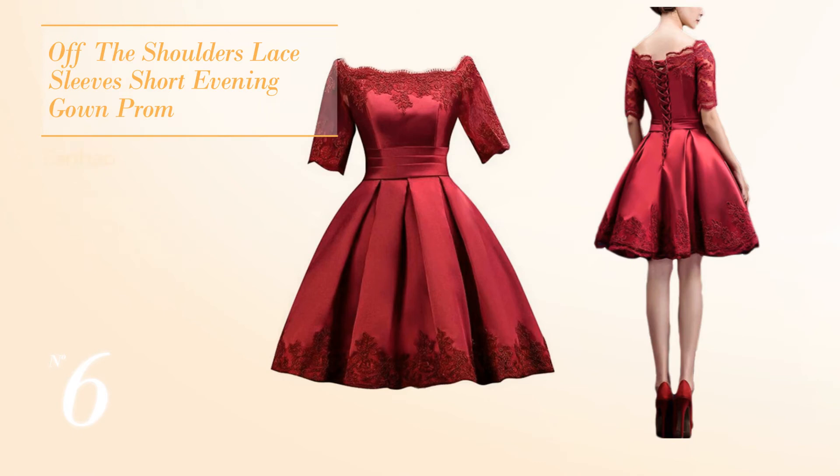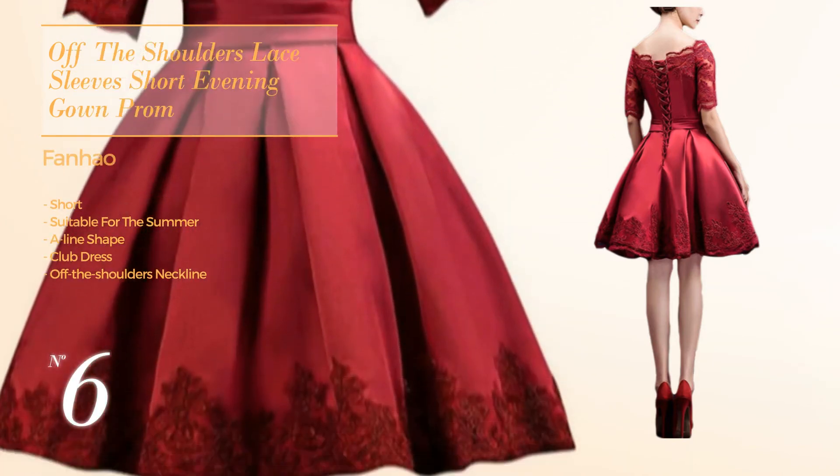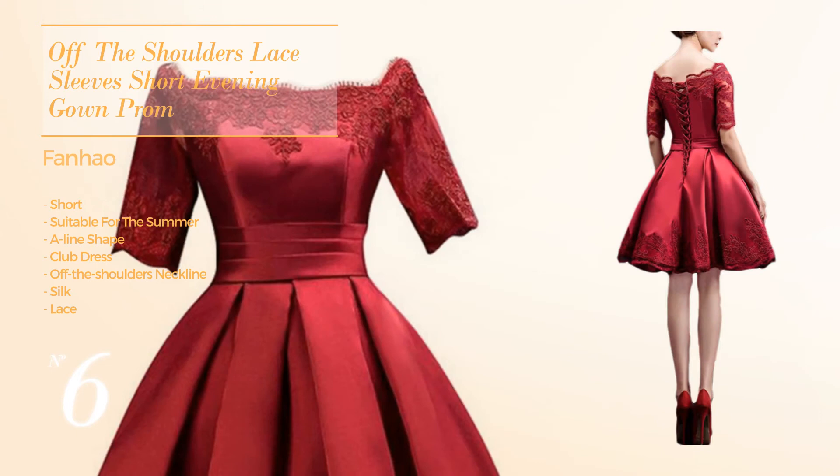Number six: an elegant short summer A-line club dress. Featuring an off-the-shoulders neckline, made of silk, accentuated with lace. Available in four color variations like deep champagne, golden oak and greenery.